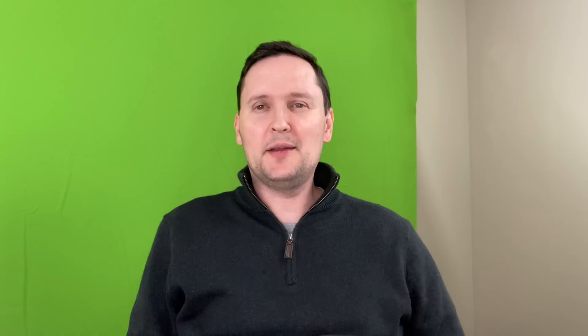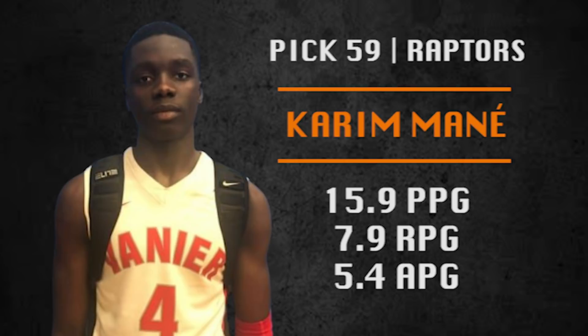Pick number 59 is going to be made by the Toronto Raptors. They are going with Karim Mané — possibly the biggest unknown in the draft. He was born in Senegal and raised in Montreal. The basketball level he was playing at in Canada this past year was better than high school but not as good as NCAA college level. He is a raw player with loads of potential — a slasher and scorer kind of player. He'll need to get into that Raptors G League system and we'll have to see what he can do.